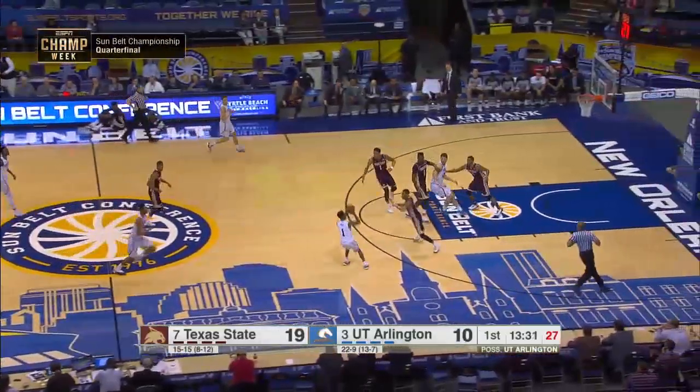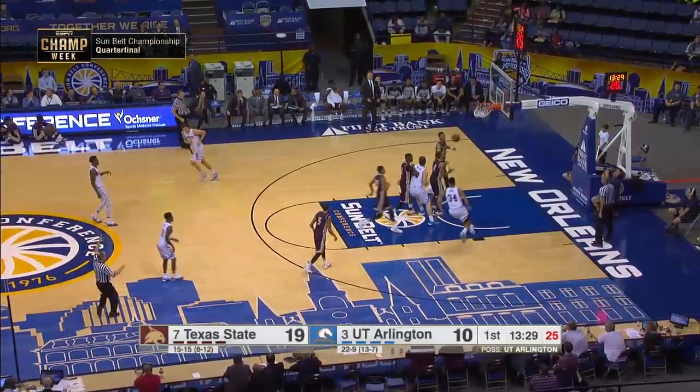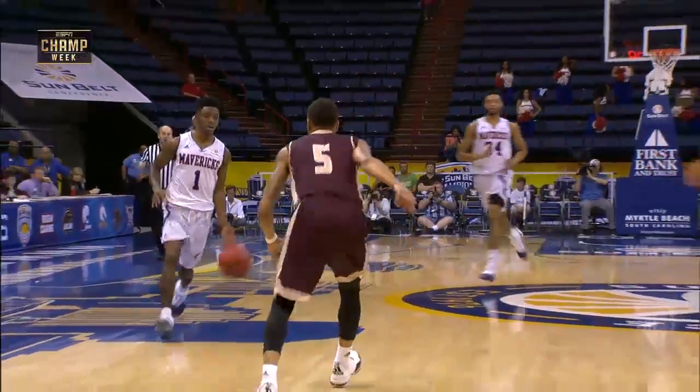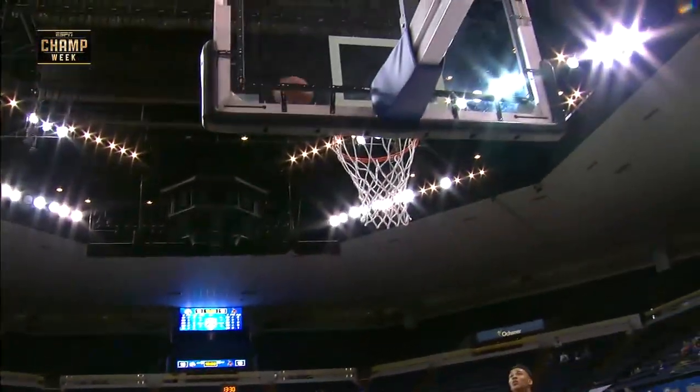He's up the floor for the Mavericks. They don't have numbers, but he'll take the three anyway — and can it. A rhythm three for Eric Neal, who leads his team in threes at 2.1 a game, eighth in the conference.